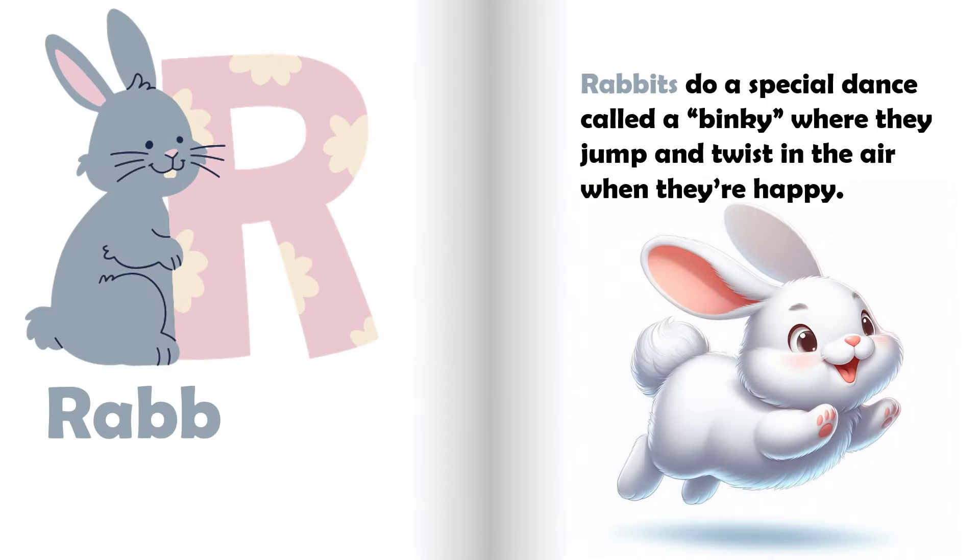R is for rabbit. Rabbits do a special dance called a binky, where they jump and twist in the air when they're happy.